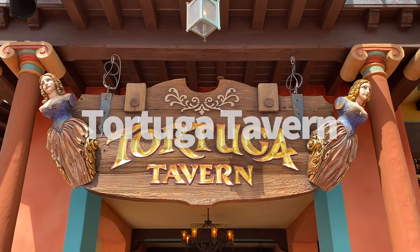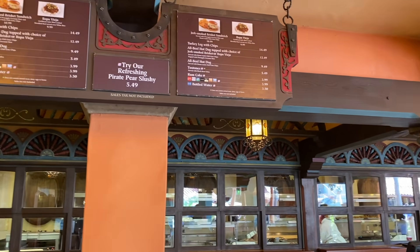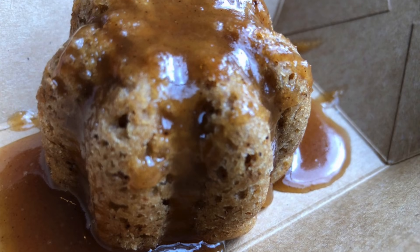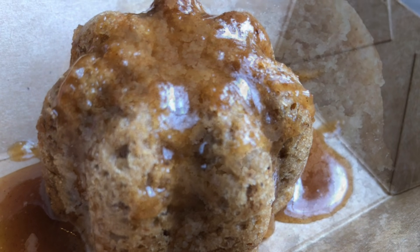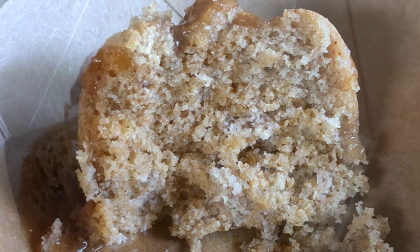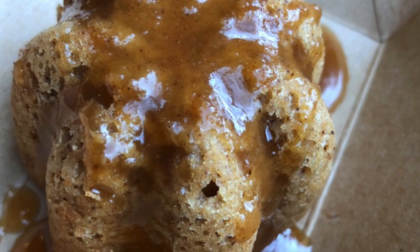Number 23, Tortuga Tavern — right across from Pirates of the Caribbean and really close to Golden Oak Outpost. It's a tavern which fittingly has a rum cake as its only dessert option most of the time. This reminds us of the sticky toffee pudding at Rose and Crown, but without all the good creaminess of it. Perfectly fine if you're already getting lunch here, but at number 23, we've still got a ways to go to get to the top.